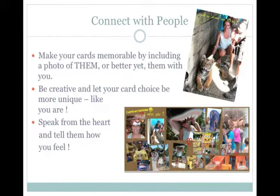SendOutCards allows you to connect with people. I use it to stay in touch with my two beautiful daughters who live with their mother on the other side of town. This here is a card that I've sent to one of my daughters, Katrina, after a fun day out together at Dreamworld. And as you can see, making your cards memorable by including photos of them is very effective. You can be creative and let your card choice be more unique, just like you are — speak from your heart and tell them how you feel.